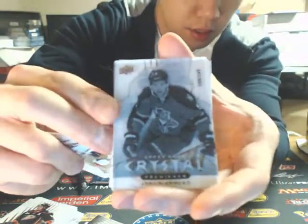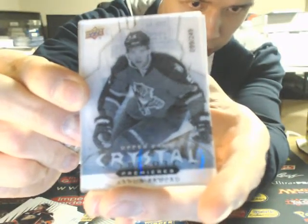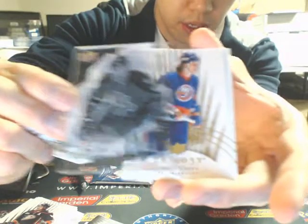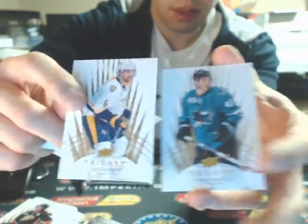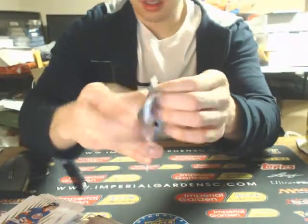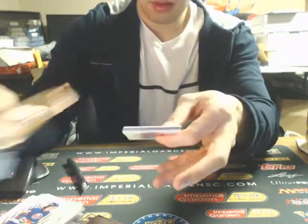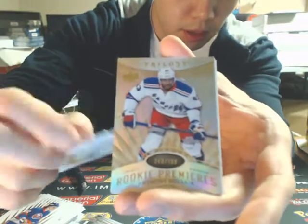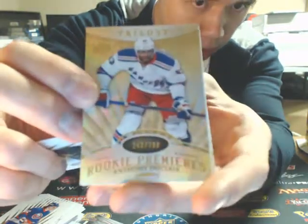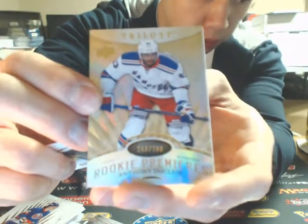And a crystal premieres level 2 of Aaron Ekblad for the Florida Panthers. And the final hit of the break — a rookie premieres of Anthony DeAngelo, 243 of 7.99 for the Rangers.